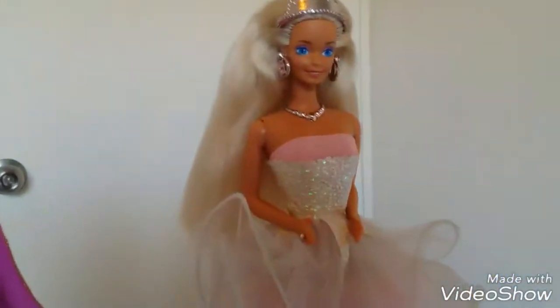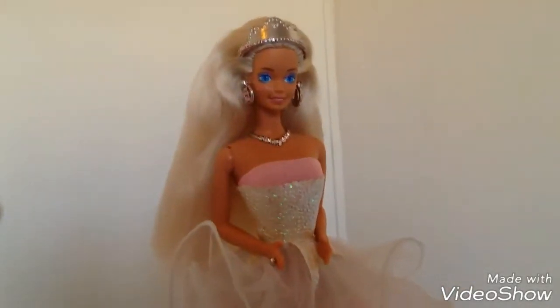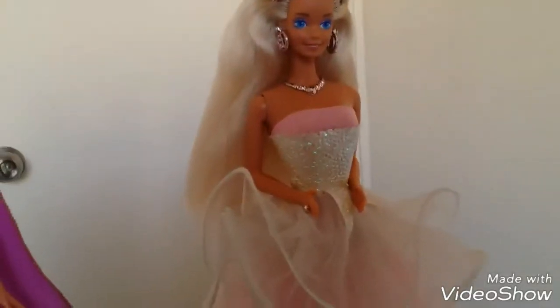And then there's this one — she is Dream Dance Barbie. She's missing her little shawl, and I just put that crown on her because I thought it fit.